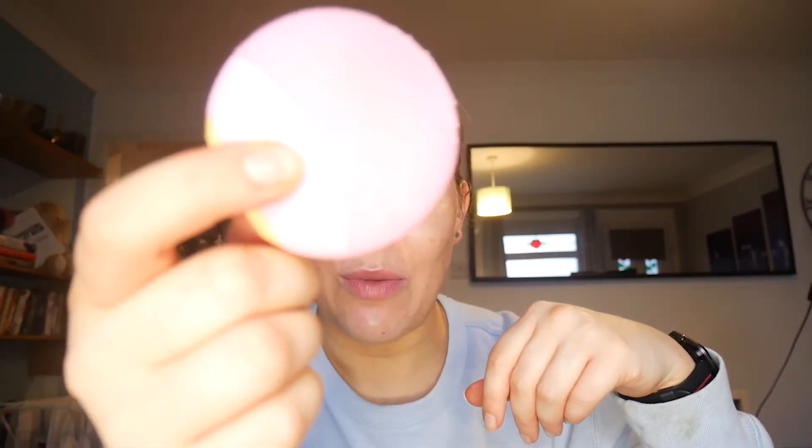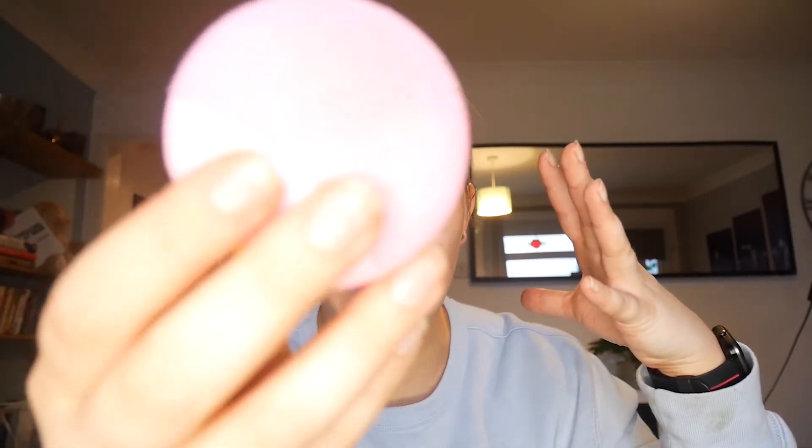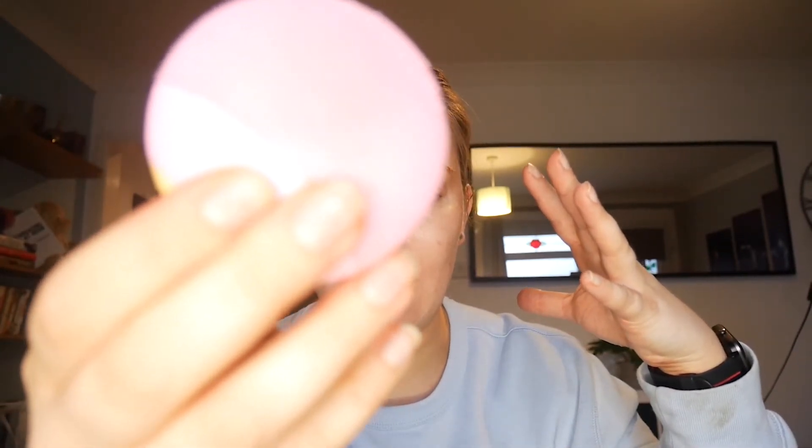It has three modes: you hold it on and it starts buzzing, press the power button again for a more intense version, then press it again for a pulsating mode. It has little lights to tell you the mode and battery level. Honestly, I didn't believe the cleansing brush hype — I didn't think anything like this could actually do anything helpful for my skin — and then I tried it and I had to eat a slice of humble pie because I was completely wrong.